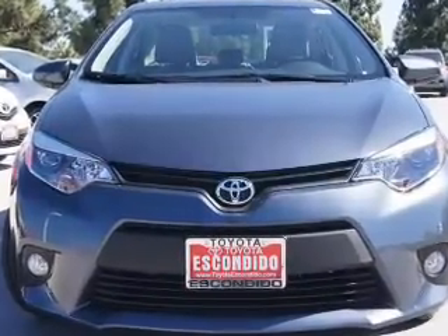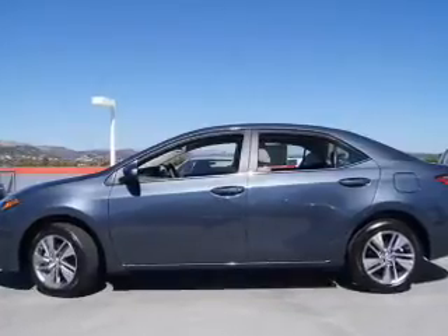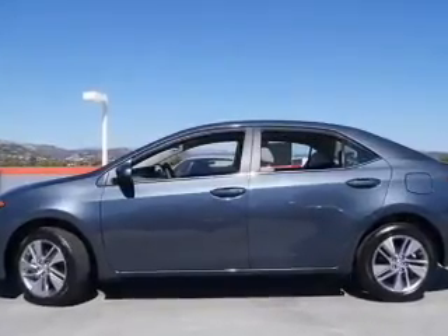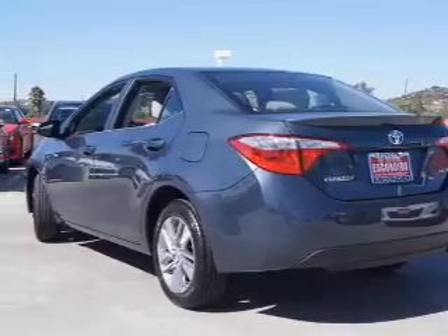The powertrain includes front wheel drive with an efficient four-cylinder engine that responds smoothly to its automatic transmission. Our website offers more information on all of our vehicles. Call us today to start test driving.